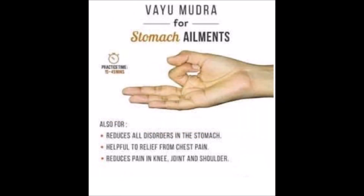Number 22, Vayu Mudra. Vayu Mudra reduces all disorders in the stomach, is helpful to relieve chest pain, and reduces pain in the knee, joint, and shoulder.